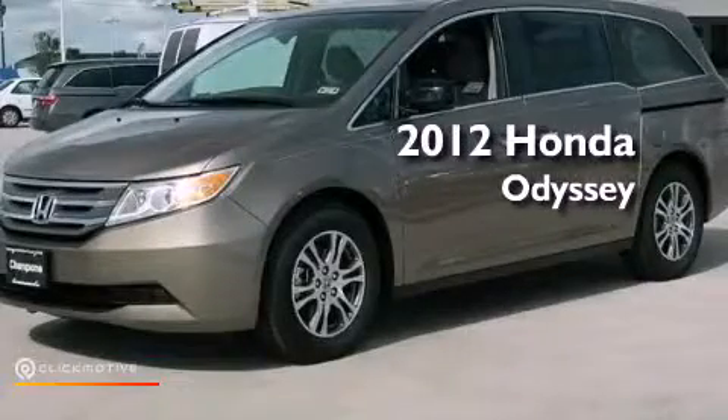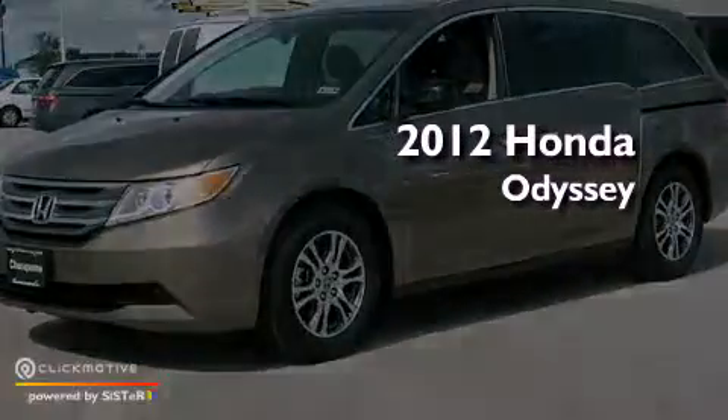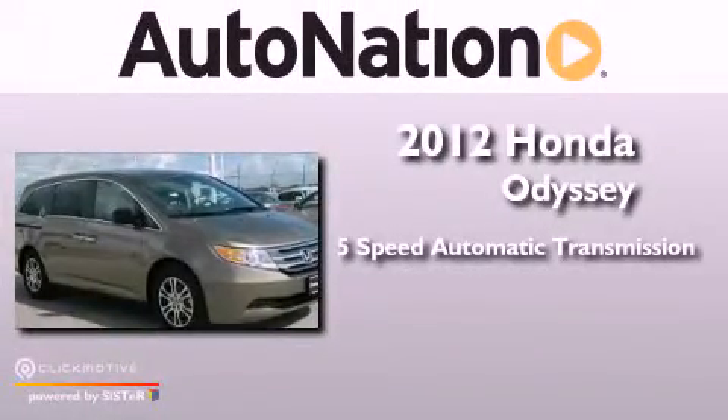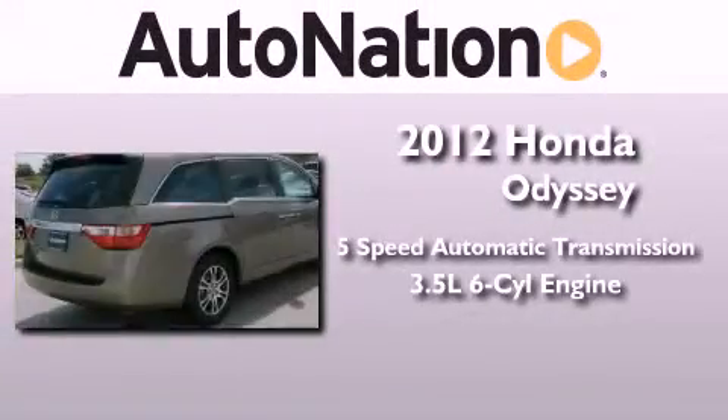This is a brand new 2012 Honda Odyssey. This vehicle has seating for 8 adults and a 3.5 liter V6.